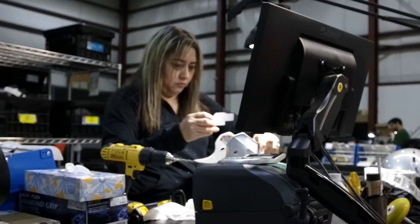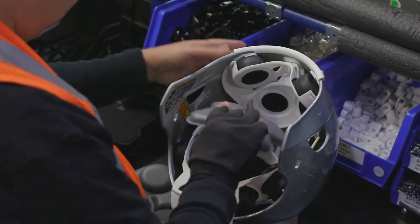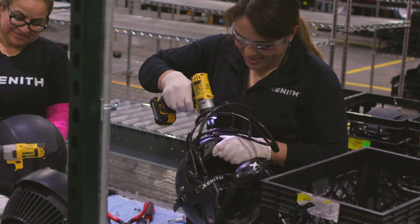After the barcode — that birth certificate — we're going to go through each step of the process where you'll see our team members installing the shock matrix, installing the chin straps and chin cup, affixing the face mask, and finally a quality assurance station before we get to our camera station, which is something really unique that I can't wait to share with you.